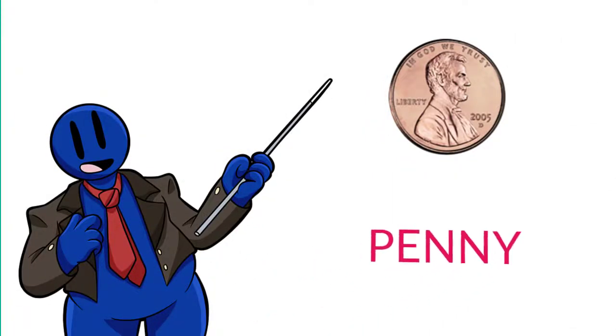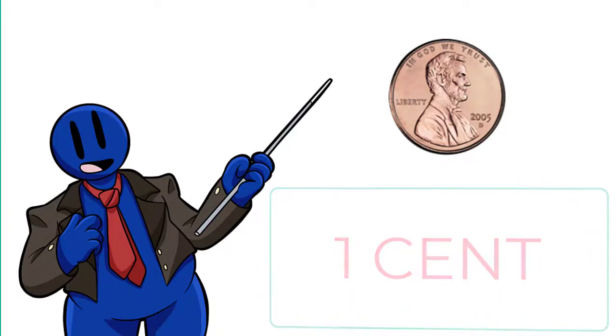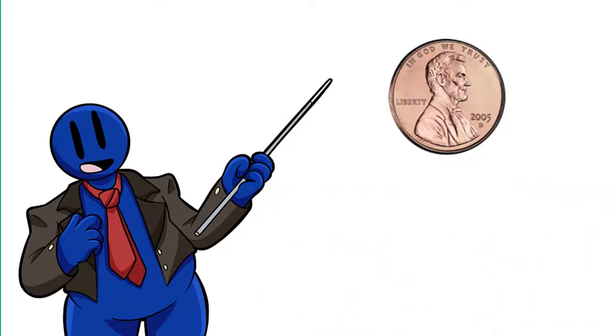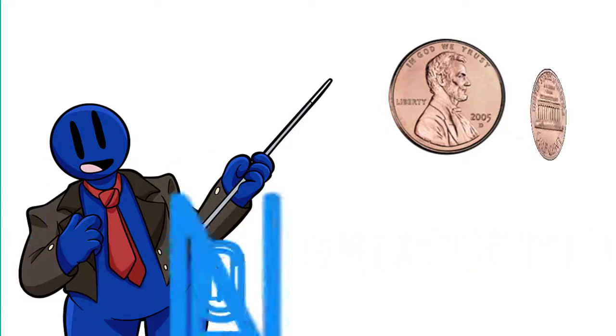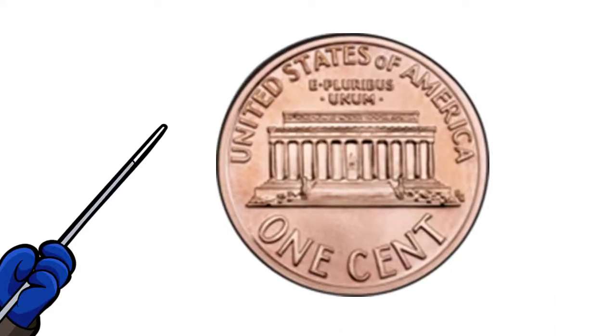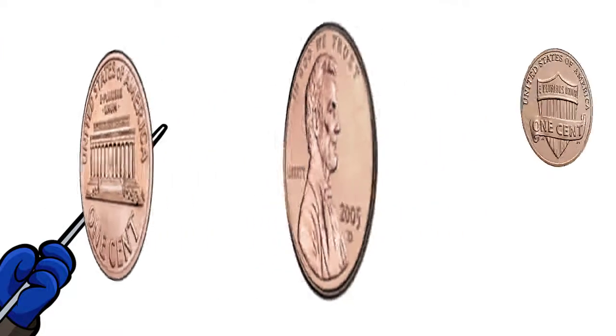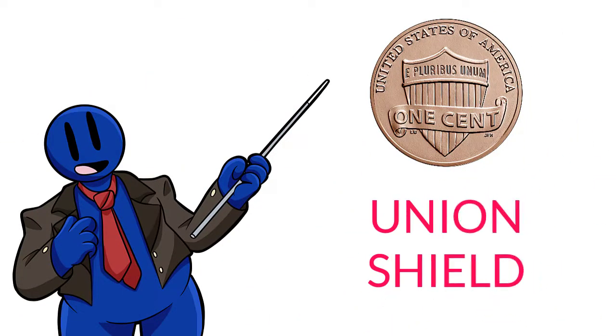This is a penny. It's worth one cent. Back in the days of old, it was made out of pure copper, but newer pennies are made mostly of zinc. Our 16th president, Abraham Lincoln, is on the front. Traditionally, the Lincoln Memorial is on the back, and if you look closely, you can actually see good old Abe in the middle of the memorial. In 2010, they changed the penny to feature the Union Shield on back.